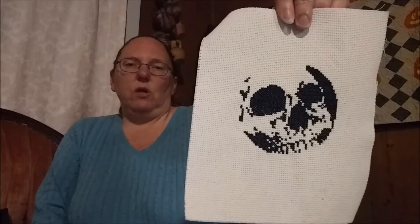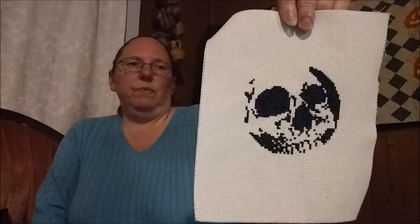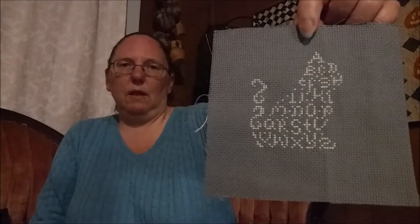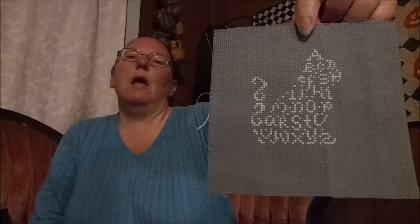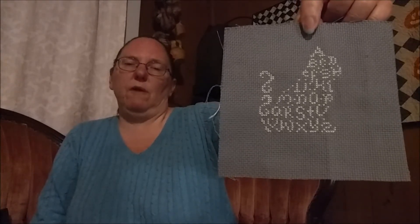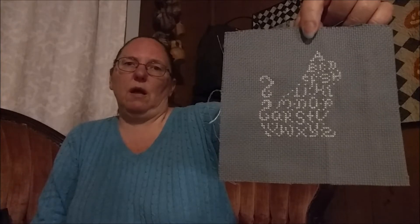I also finished the round skull that I showed you in the last video. This was really quick — quicker than it looked like it would be. I think I got it done in two or three evenings. That's a free pattern from skulladay.com; I will put the link in the description. And then while we were at the coast, I did this little black cat — it is supposed to be a black cat on white fabric, but I found gray fabric lurking in my stash and decided that I wanted white letters on a gray cat. And once again, it's my project. I can do that.